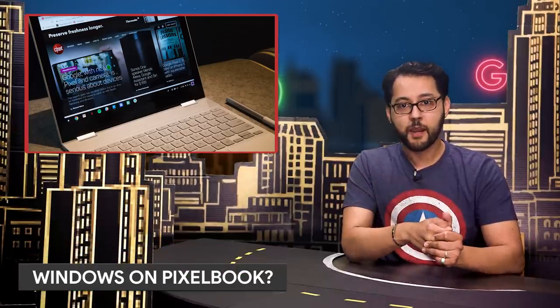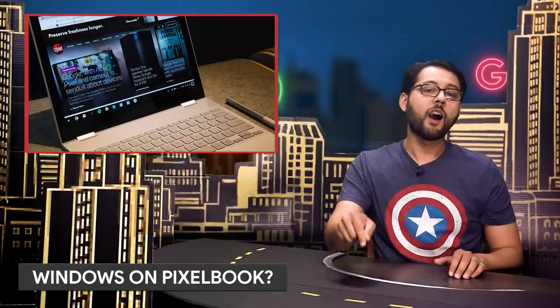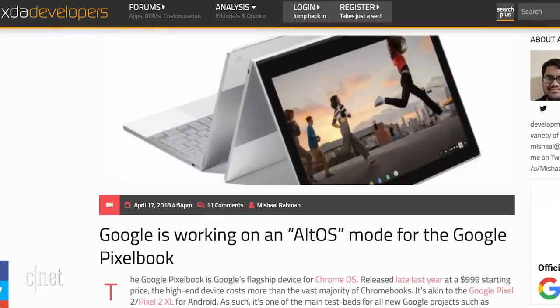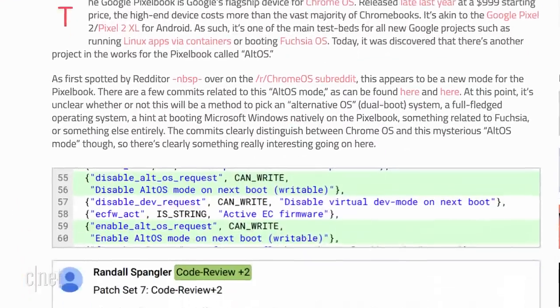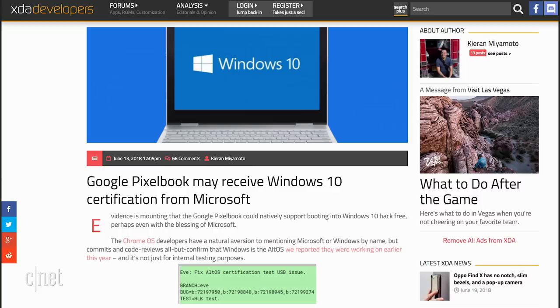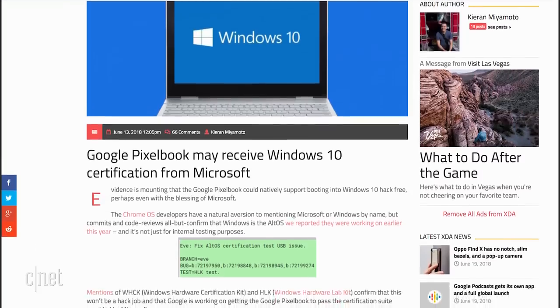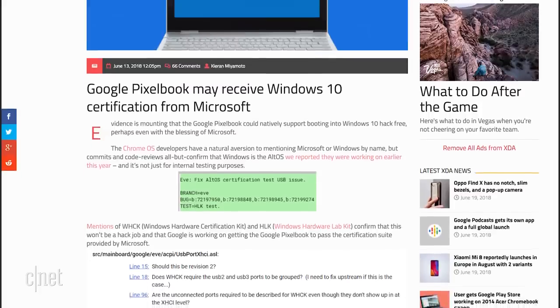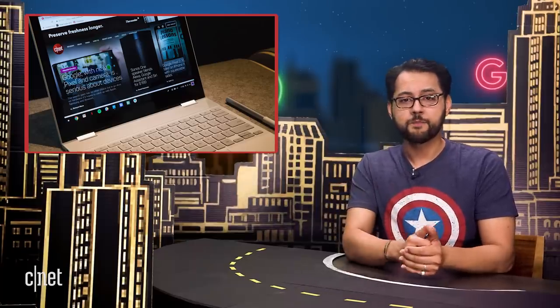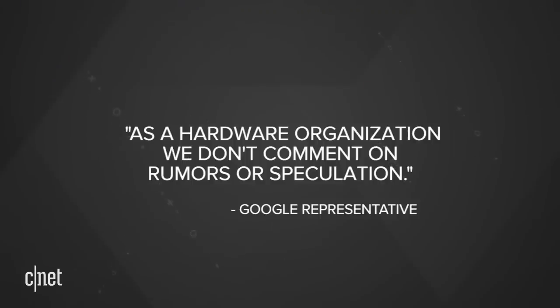There have been murmurs of the Google Pixelbook being able to support an operating system other than Chrome OS. Pointed out by the folks at XDA Developers, new evidence found in the Pixelbook's firmware makes reference to the Windows Hardware Certification Kit and the Windows Hardware Lab Kit — part of Microsoft's hardware compatibility program. Does this mean we'll see Windows on a Pixelbook? I asked Google. A representative told me, 'As a hardware organization, we don't comment on rumors or speculation.' Well, that cleared up nothing.